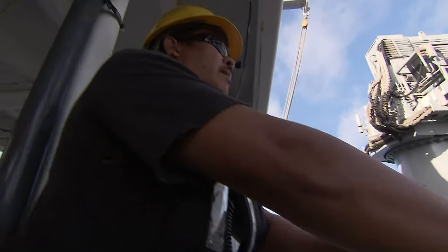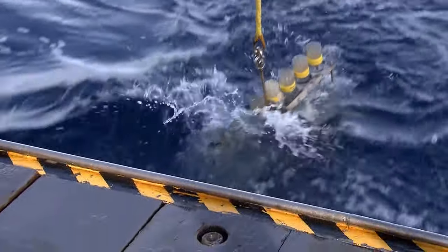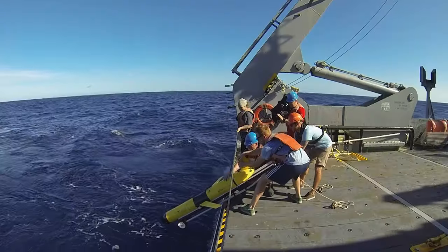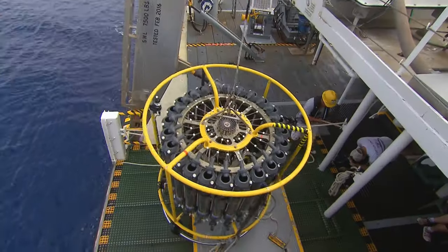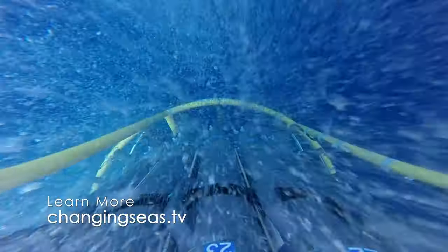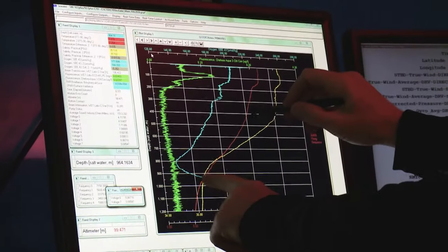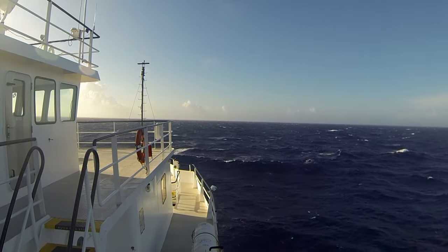Bermuda is unique in that it's really easy to get to the open ocean from here. We can get consistent data of an ecosystem that's usually really hard to get to. Since 1988, researchers from the Bermuda Institute of Ocean Sciences, now part of Arizona State University, have diligently measured the ocean's physical, biological, and chemical properties. These standardized measurements, taken every month in the same location, are known as the Bermuda Atlantic Time Series Study. Going back to the 80s gives us the ability to look at these trends — to get the heartbeat of the ocean and how it's shifting with climate change.